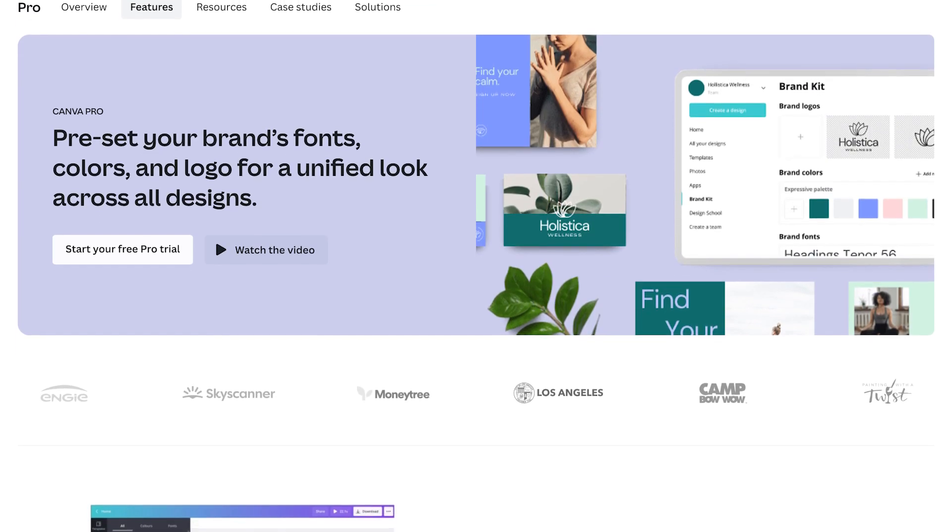One big difference with a Canva Pro account is the ability to set up brand kits. When building your website, brand kits make it much easier to create a consistent branded look. You can establish your fonts, colors, and other design elements as part of your brand kit and apply them with a click. This means you can pull in panels from pre-made site designs and quickly make them consistent with your overall website design.